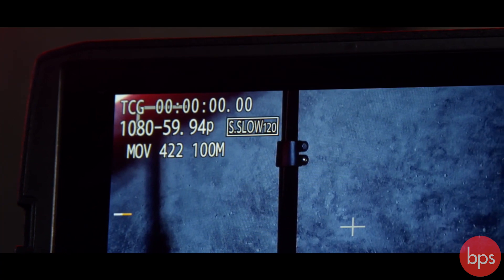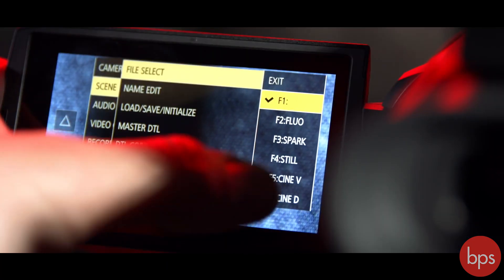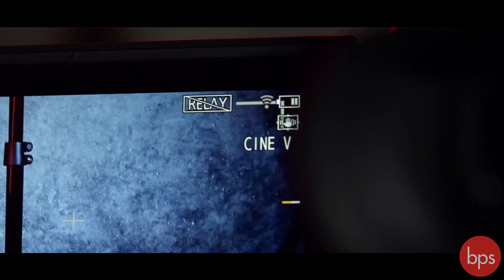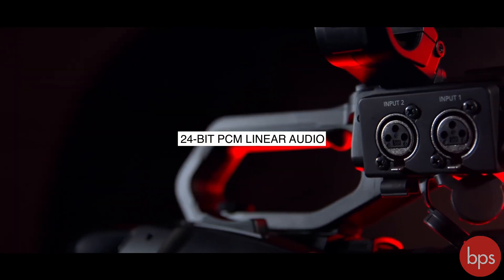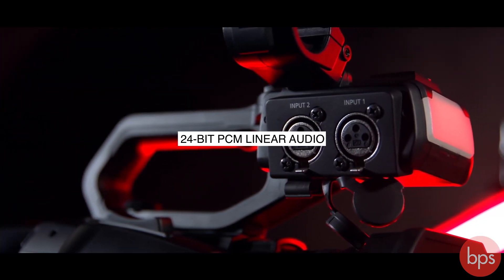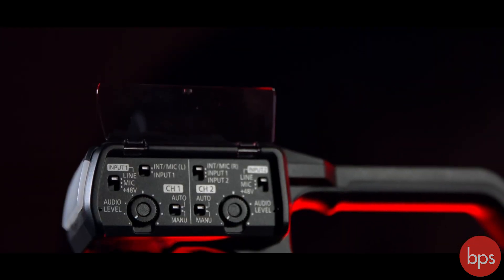A nice feature is that autofocus will still work in slow motion. To help capture as much dynamic range as possible, the menu system includes cine-style picture profiles, similar to the options you get on the Lumix range. When it comes to audio, the CX-10 and the HCX-2000 can record in 24-bit linear PCM — something you don't often get with cameras of this class.